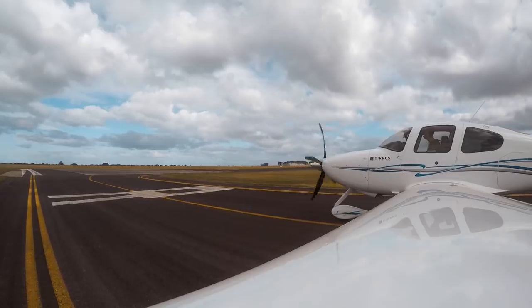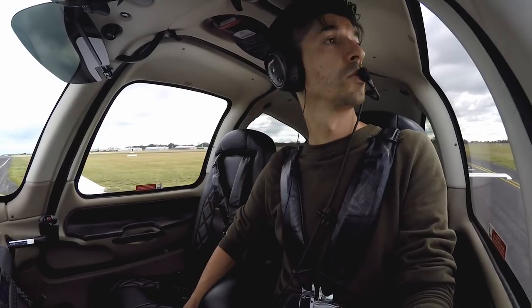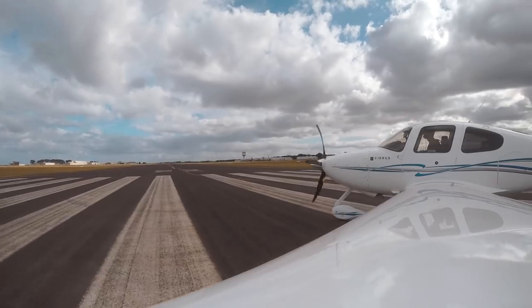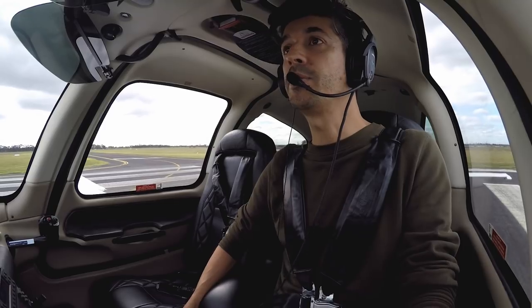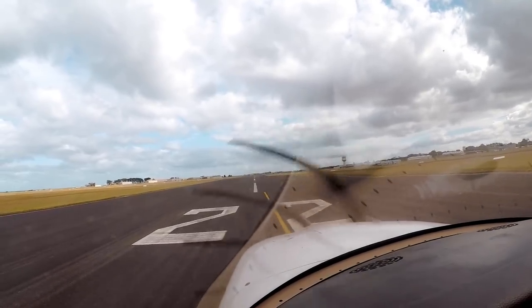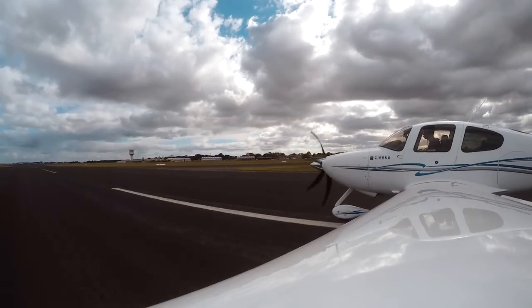We'll be rolling and then we're going coastal at 1500. 22 on the numbers. Point Cook traffic, Kilo Juliet November is rolling Runway 2-2, downwind departure climbing to 1500 to Moorabbin, Point Cook. Alright, static RPMs coming up. Airspeed's alive.